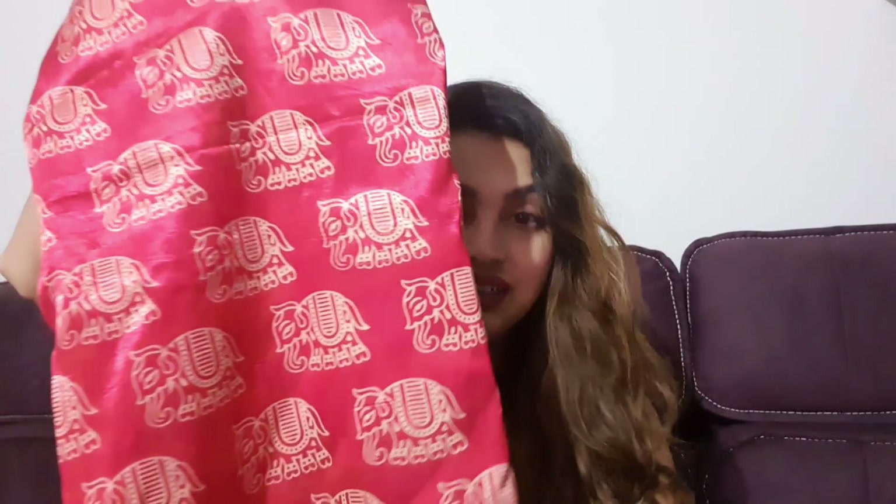I had my eyes on the elephant pink material first, and then my sister decided to buy it. She got it for 200 rupees per meter and purchased 2.25 meters to get a kurta made out of it. So at 200 per meter for 2.25 meters, you can do the math — it's a beautiful piece of clothing.